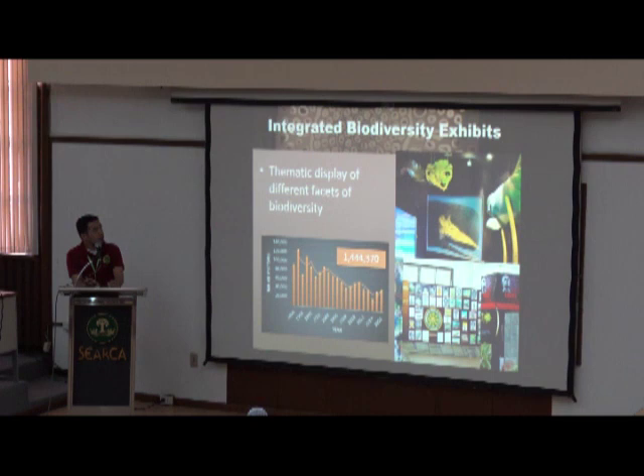The life of the museum, aside from the specimens, is our integrated biodiversity exhibit — a thematic display of different phases of biodiversity, presenting information to the public. Since 1996, we have been visited by more than 1.4 million people, mostly students from Luzon, Metro Manila, and South Luzon, although a large proportion are also visiting students from outside the Philippines, like Japan.